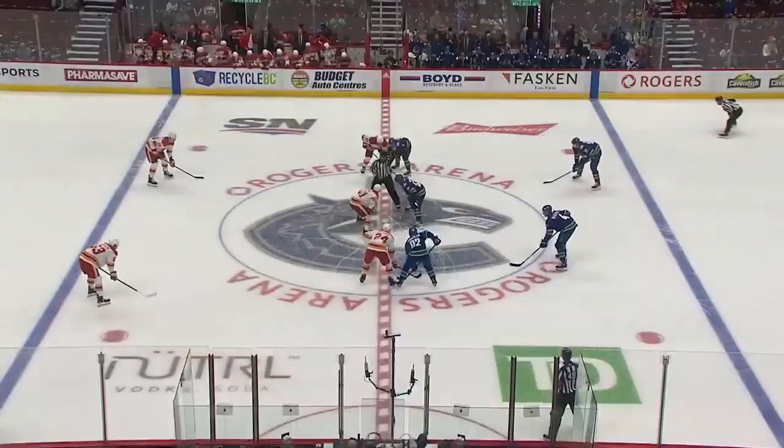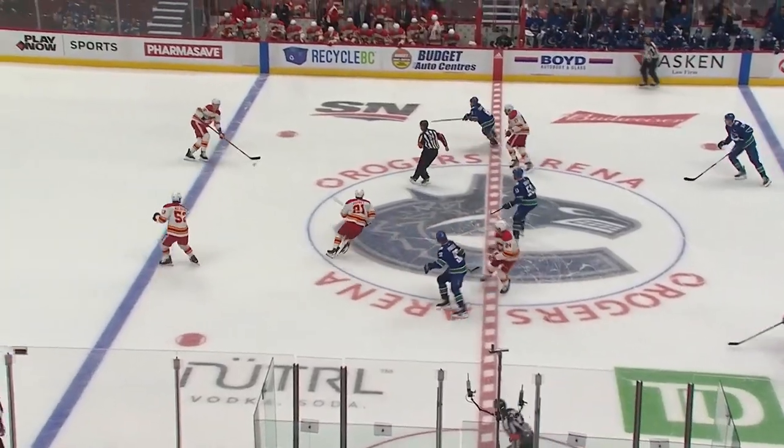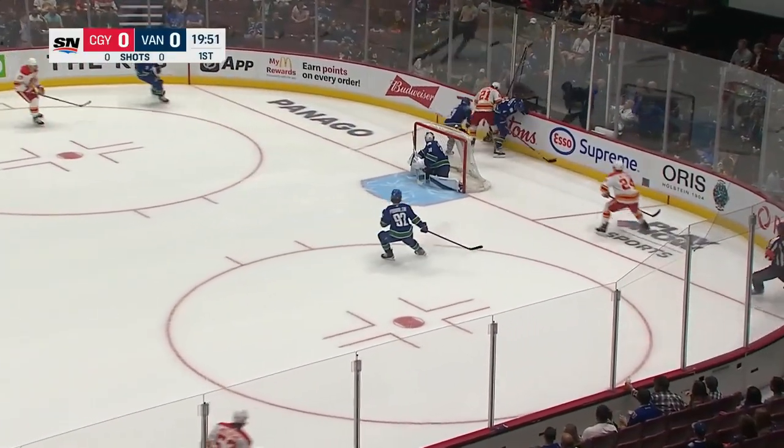Bruce Boudreaux has his first training camp with the Canucks and he is behind the bench for this one. Play underway and the Flames moving the puck into the zone. Danny DeKalb is in for Boudreaux.